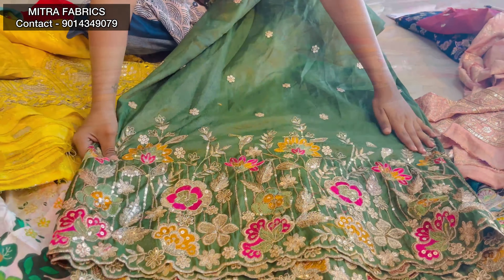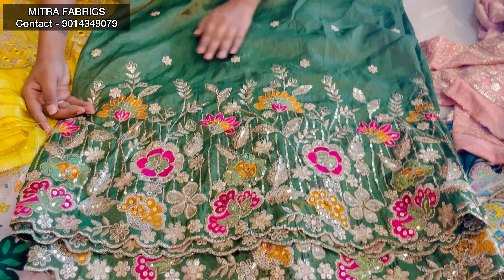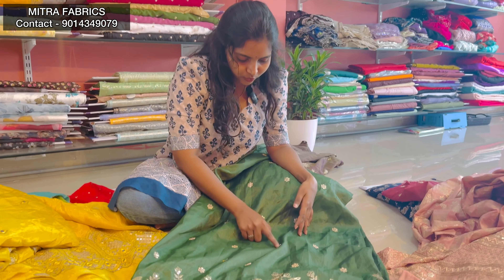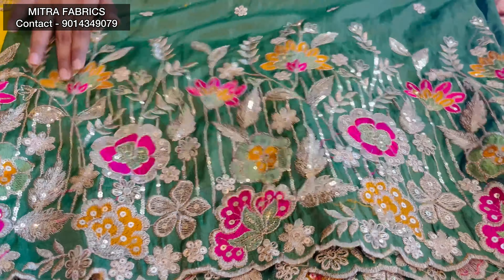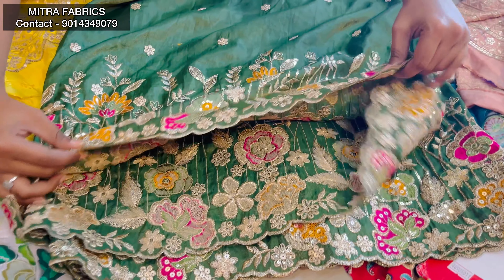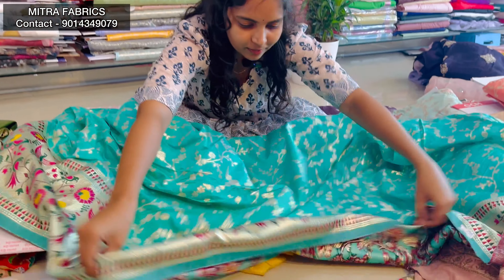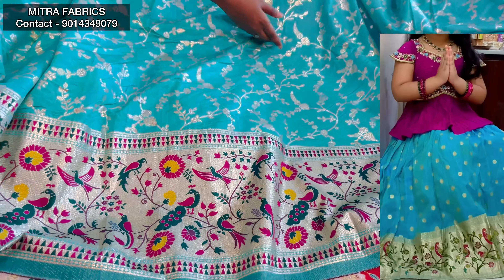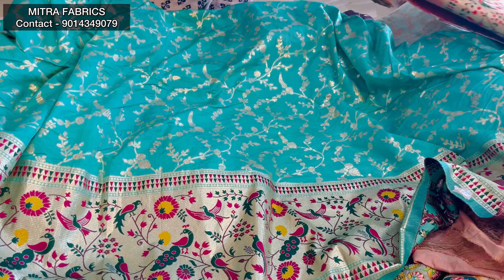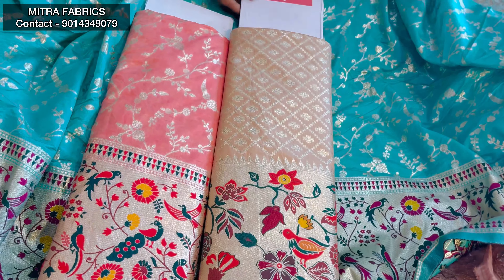This is a mehendi green color. This is a pink, orange and gold. This is a pure gold. This is an anti-gold finish. There are flower booties and cutwork. This is a contrast in two different colors — it has two different color options. It is 350 rupees per meter.